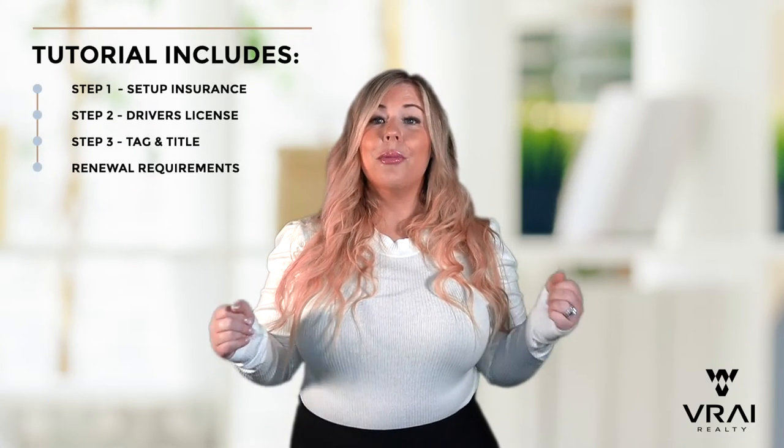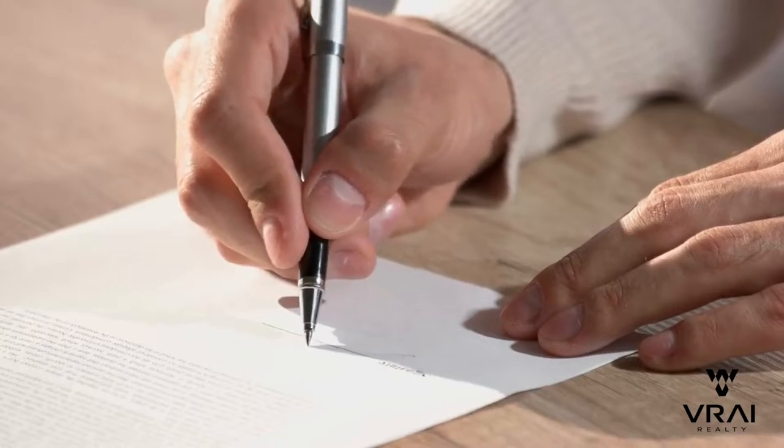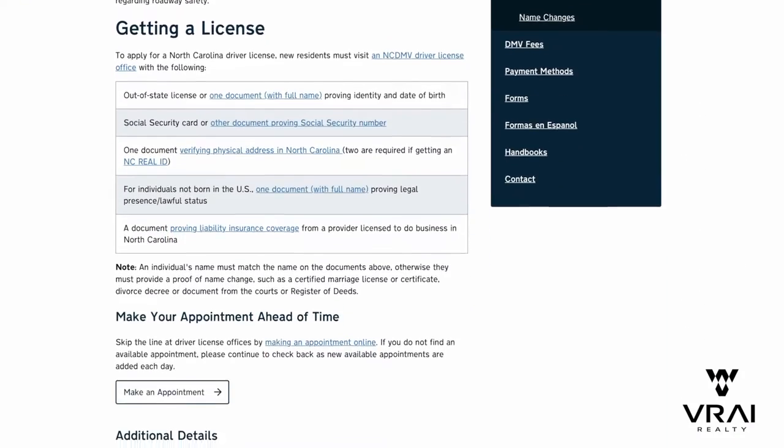Please follow us on the many social media platforms for more information on the area. You will want to perform the following steps within the first 60 days of establishing residency, meaning signing a lease, moving into a house, etc. The DMV has created a great page on their website to provide an overview of the process. Check the description below for links.